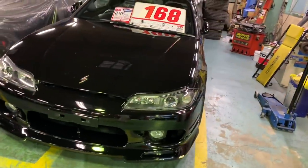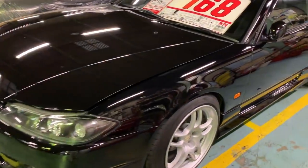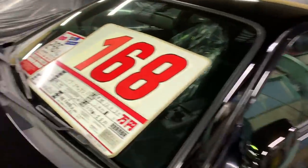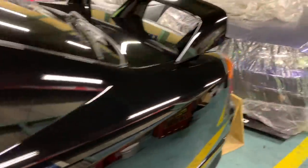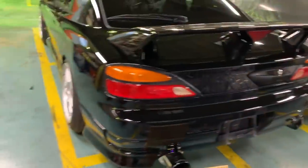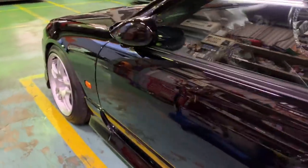Everybody, this is a black Nissan Silvia S15 Spec R in lovely condition. It just recently became available for sale — starting from today it is available for sale. Let's take a look: the car has got 105,000 kilometers on it, year 2000 of course. The Spec R edition comes with a six-speed manual transmission and a turbo engine, compared to the Spec S edition S15.